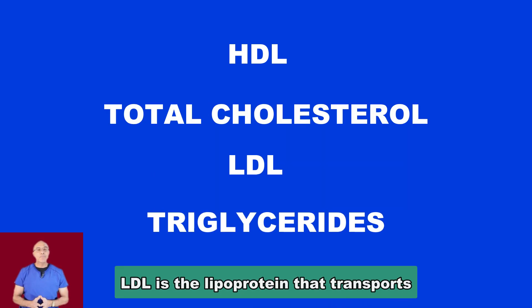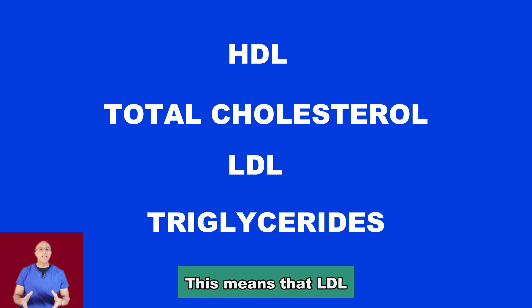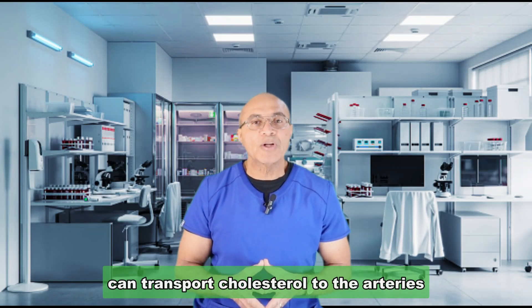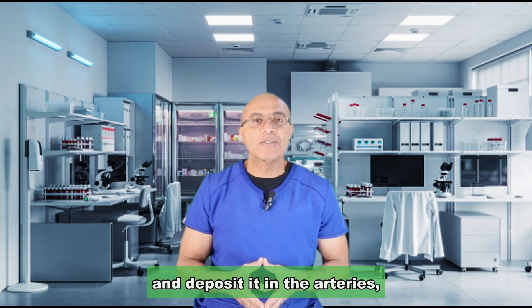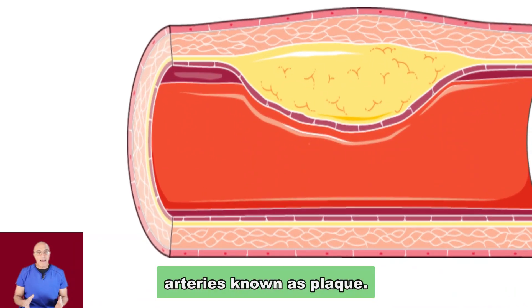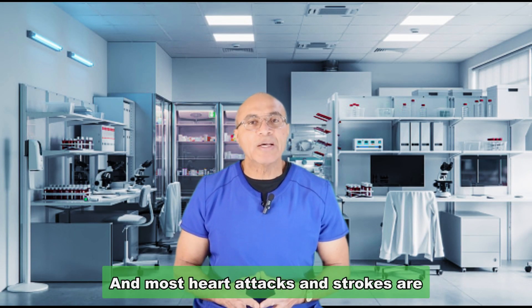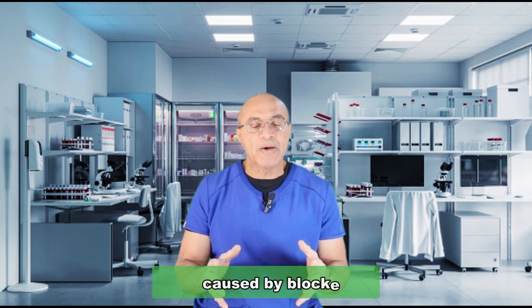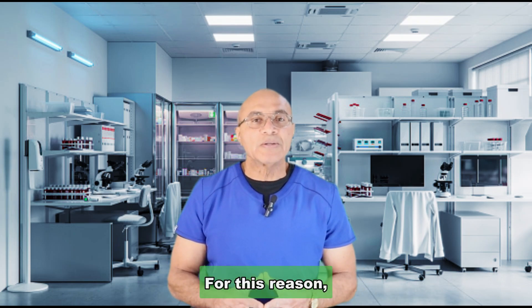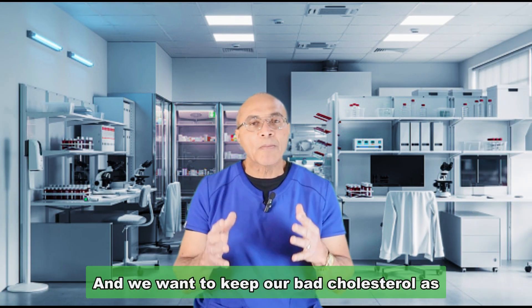LDL is the lipoprotein that transports cholesterol to the rest of the body in the blood. This means that LDL can transport cholesterol to the arteries and deposit it there, leading to a buildup of cholesterol in the arteries known as plaque. Plaque can block the arteries, and most heart attacks and strokes are caused by blocked arteries. For this reason, LDL cholesterol is called the bad cholesterol, and we want to keep it as low as possible.